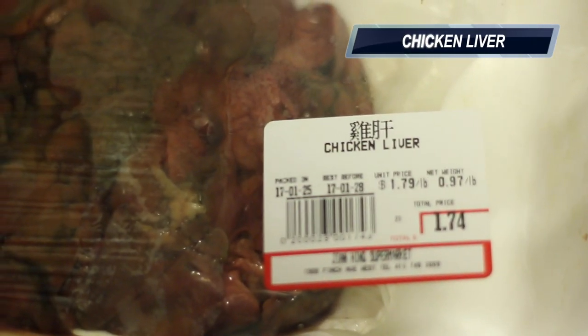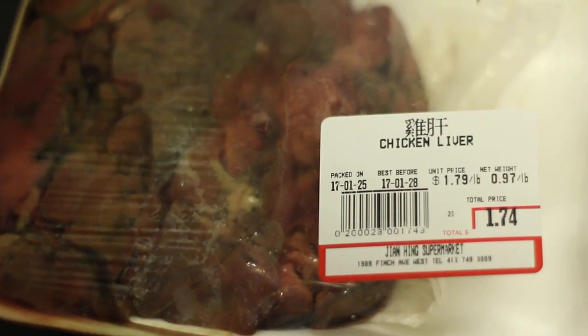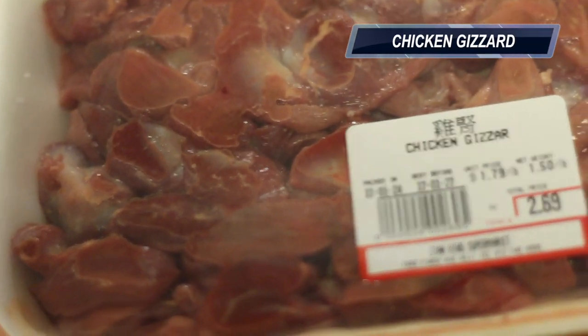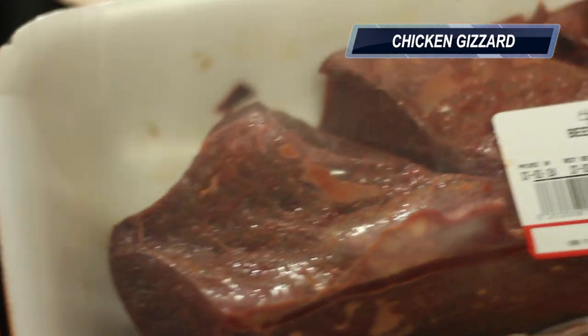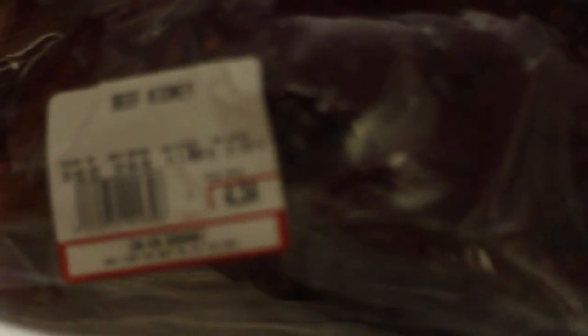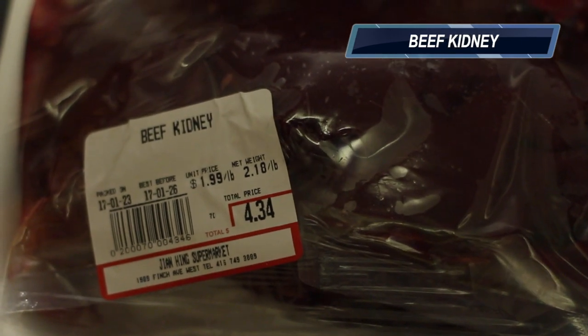Here you've got chicken liver — look at the price — that's your organ meat. Chicken gizzard meat. Beef heart. Beef liver. Beef kidney. These are your organ meats right here.